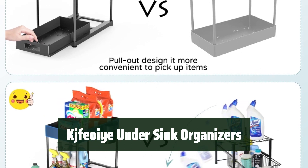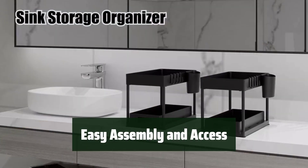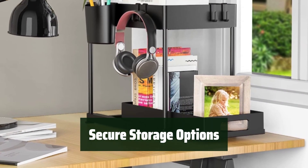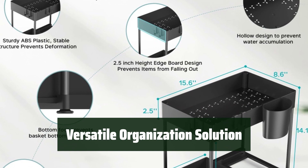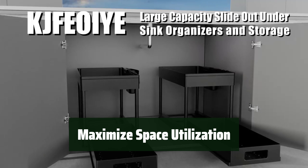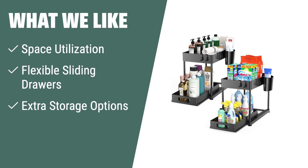Number 3. Keep your under-sink cabinet, pantry, and countertop neatly organized with durable high-quality plastic and thickened stainless steel pipes that support heavy loads. Assemble these organizers easily without any tools required and enjoy flexible sliding drawers for easy access in limited space. Prevent items from falling out with a 2.5-inch height edge board and utilize extra storage options like eight side hooks and two hanging cups. Store and organize various items including cleaning supplies, kitchen and bath items, jars, cans, and more. What we like: The Kshvi under-sink organizers and storage are the perfect fit — the flexible sliding drawers and extra storage options make it easy to store and organize various items.